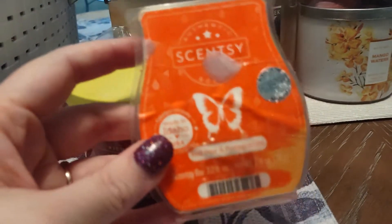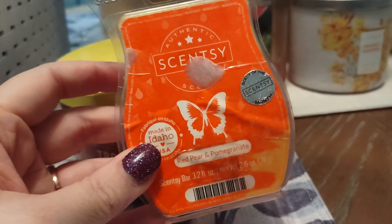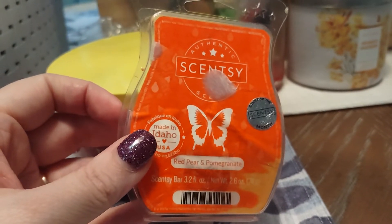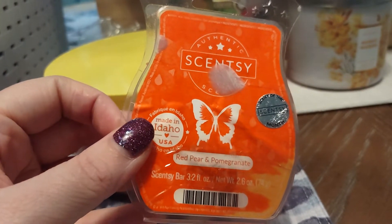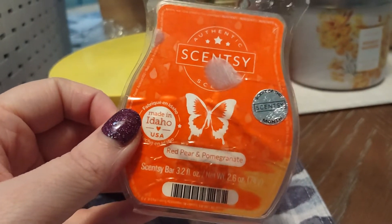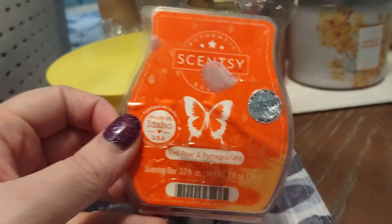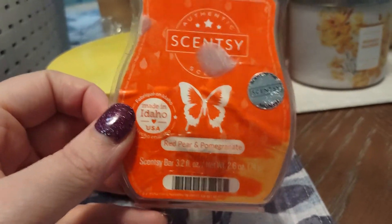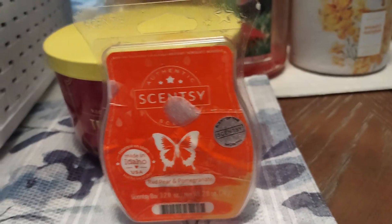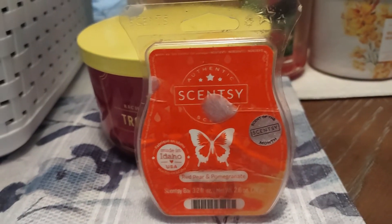Here is a melt — this was Scentsy Red Pear and Pomegranate. This was really nice. I definitely feel like the pomegranate was a standout, but the pear added a crisp, watery fruit note to it. I definitely think that one was a winner. I actually have that one in my Scentsy subscription, so I get it on the regular.